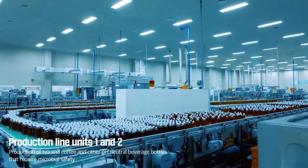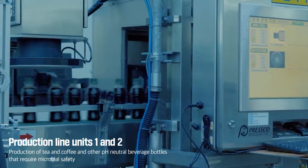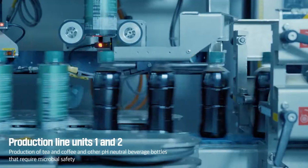Gwanghaewon plant production units 1 and 2 are designed for pH-neutral beverages that require microbial safety, such as a variety of tea and coffee drinks.